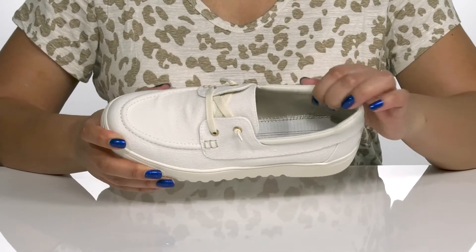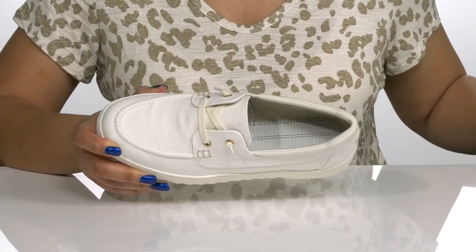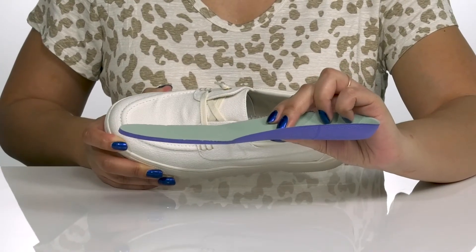Inside, there is a man-made lining that has an odor and antimicrobial treatment to keep you nice and fresh, with a removable footbed that is lightly padded with deep heel cups to keep you comfortable all day.